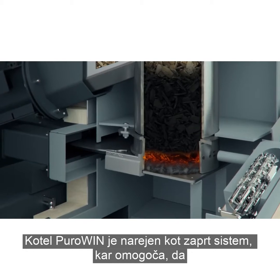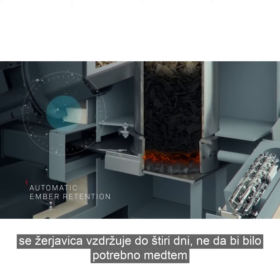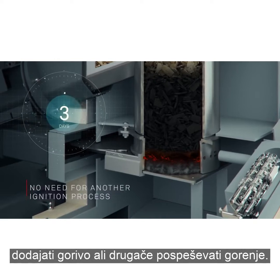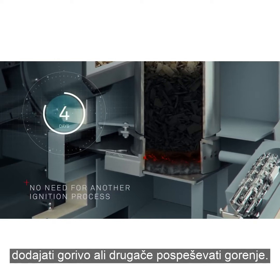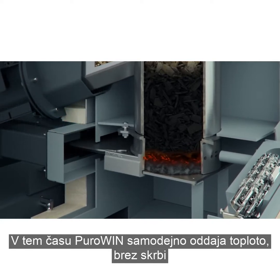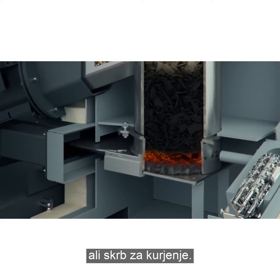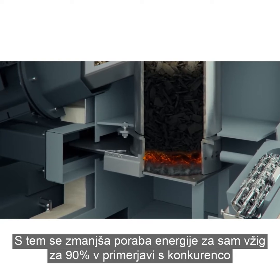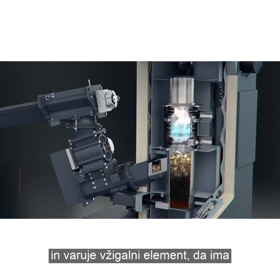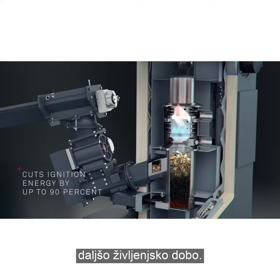Because the PuroWin is designed to be completely sealed, the ember bed is retained for up to four days without any fuel or combustion air having to be added. During this time the PuroWin can automatically heat up again without the need for another ignition process. This cuts ignition energy by up to 90% compared with competitor wood chip boilers and preserves the ignition element in the long term.